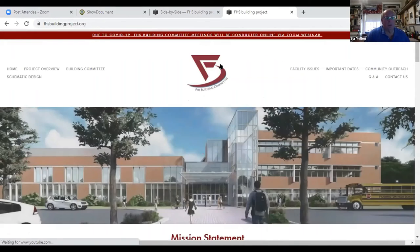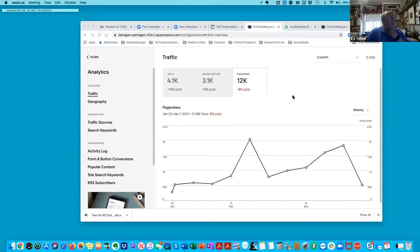Devin, can you switch over? I'm going to give you a highlight of the action on the website. Devin and I were going through the analytics this morning. Starting from January 22nd, when the newsletter hit the homes, we had over 4,000 visits and 3,100 unique visitors, and around 12,000 in terms of page views.